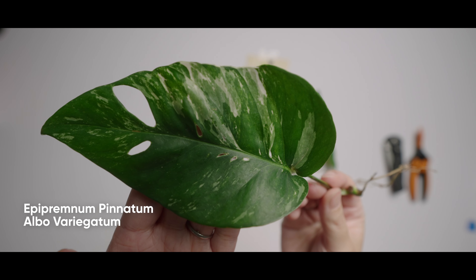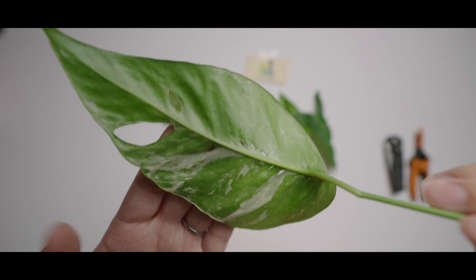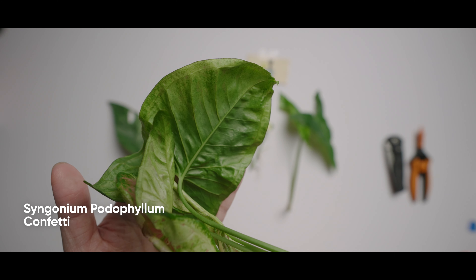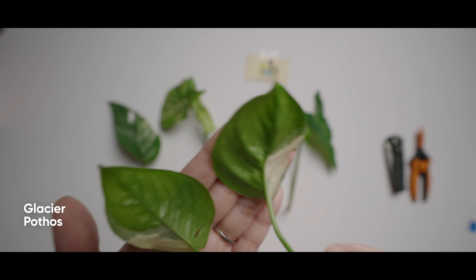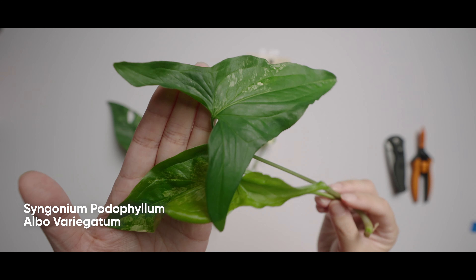Here is the Epipremnum pinnatum albo variegatum — front, back, roots. We have the Syngonium confetti — front shot, the back, and the roots. The glacier pothos — back and roots. Syngonium albo variegatum — front, back, and root.